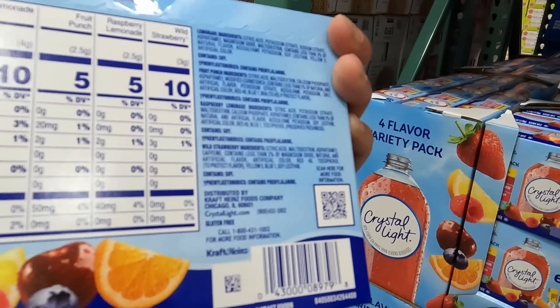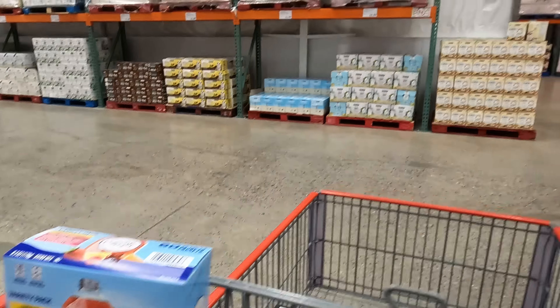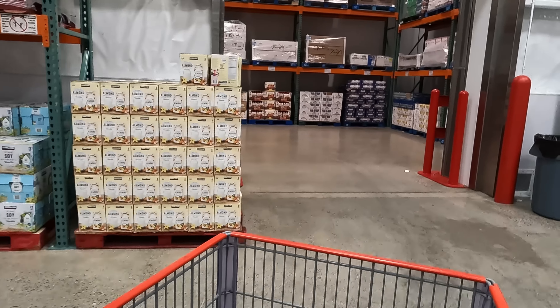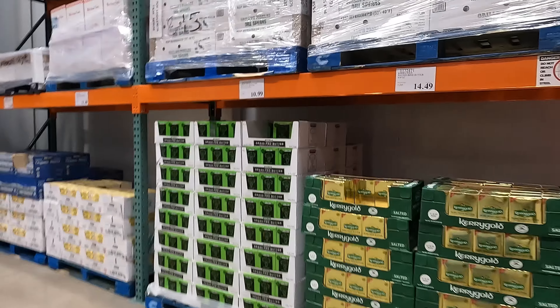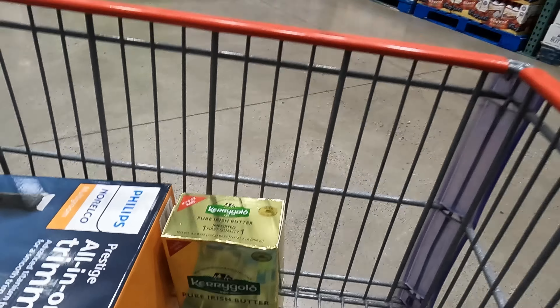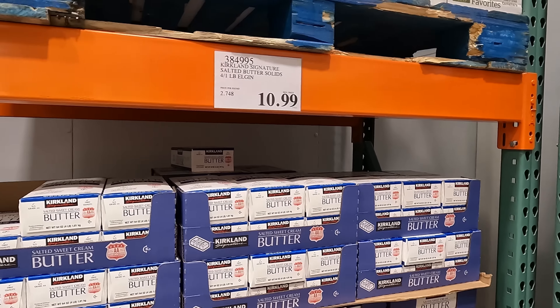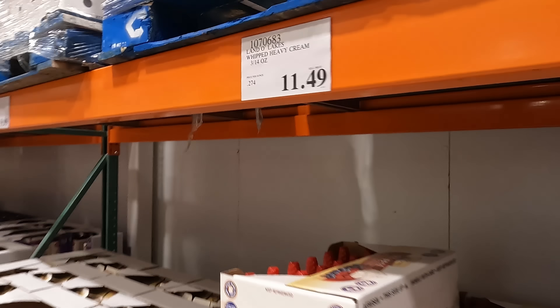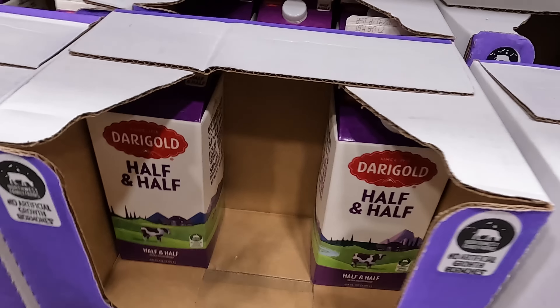I spotted Crystal Light for $8.99 — 60 packets. I don't really drink much besides coffee and water, but I wanted something a little sweet, so I decided to splurge. Their lemonade is really good. You guys have been bugging me to try Kerrygold butter, so I grabbed it — 2 pounds for $15. I tried it on some homemade biscuits and it is pretty darn good. Heavy whipping cream is under $10 again, a good deal, but I don't need any right now.